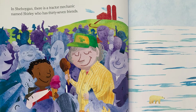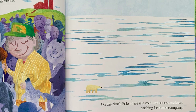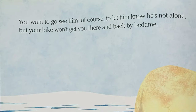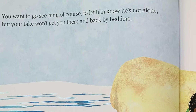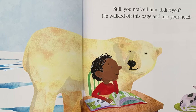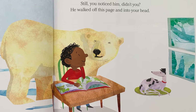In Sheboygan, there is a tractor mechanic named Shirley who has 37 friends. I wonder if the author means Sheboygan, Wisconsin. On the north pole, there is a cold and lonesome bear wishing for some company. Here's the bear — it really blends in with the snow, doesn't he? You want to go see him, of course, to let him know he's not alone. But your bike won't get you there and back by bedtime. Still, you noticed him, didn't you? He walked off this page and into your head. Now he is part of your story.